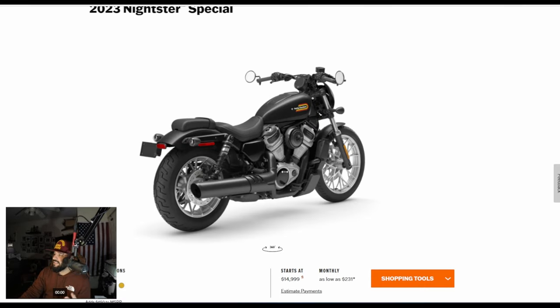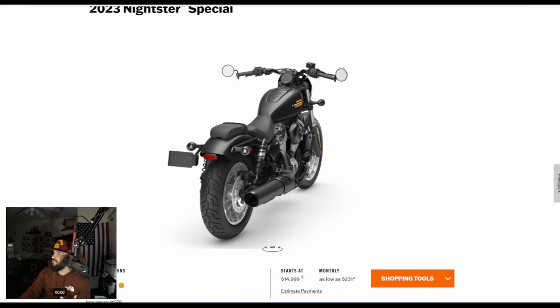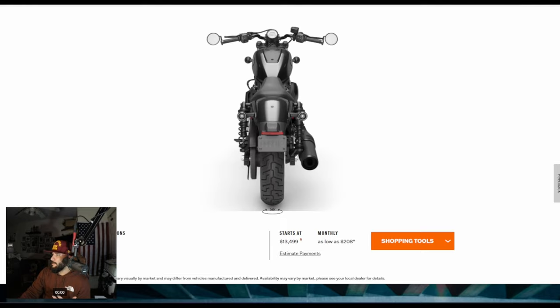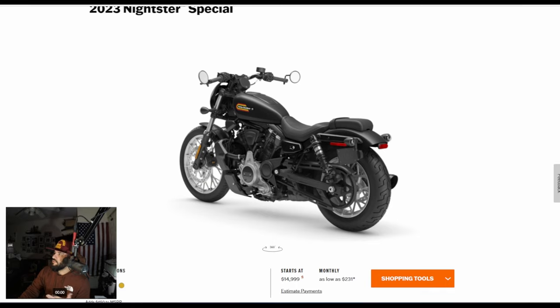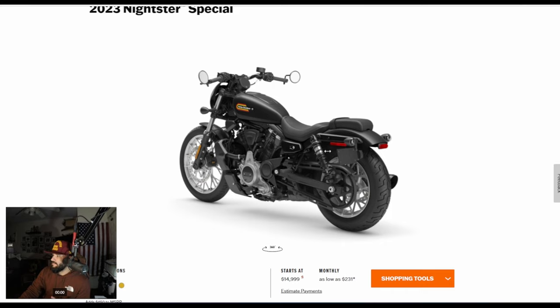Another detail to point out: with the Special versus the standard, you get a passenger pillion seat — a seat you shouldn't put anybody on for more than 15 to 20 minutes. You also get the passenger foot pegs, which you don't get with the standard Nightster. Performance-wise it's the same weight, maybe a little heavier because of the additional passenger foot pegs and seat.